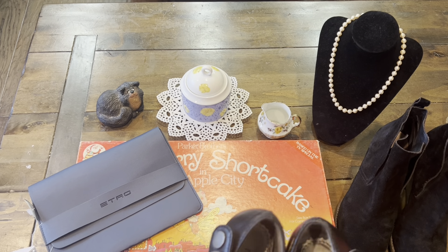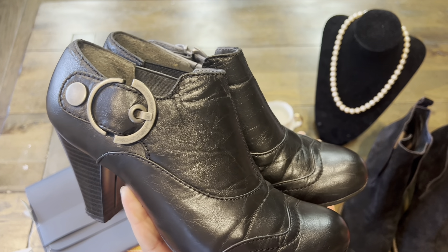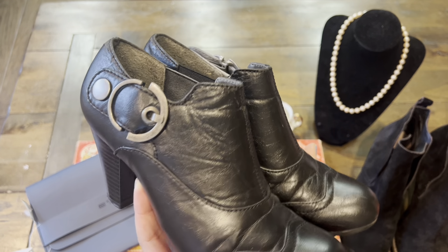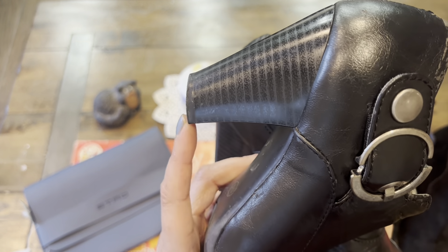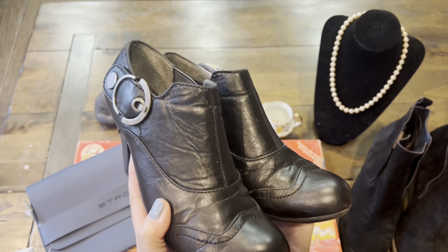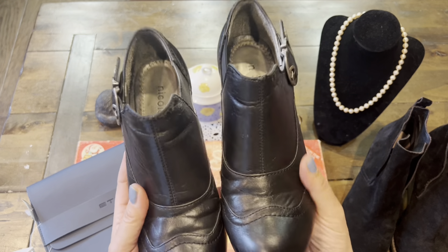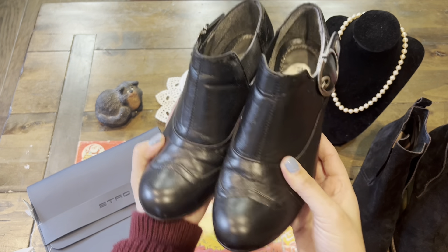The next pair is an unknown brand — it just says Nicole — but I love the way it looks. It will go well with a skirt, nice leggings, a dress, or slim-fit jeans. I love the thick heel. When I pick thrifted shoes, I make sure there's still enough rubber on the heel. The beauty of buying thrifted shoes in good condition is that they're already broken in for you, so they're really nice and comfortable. I'm excited to wear that one.